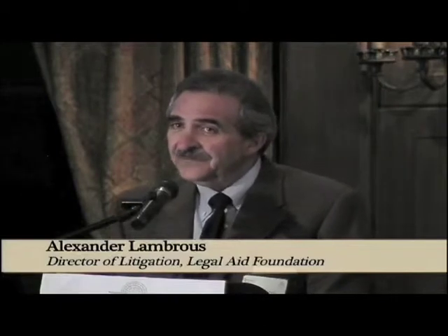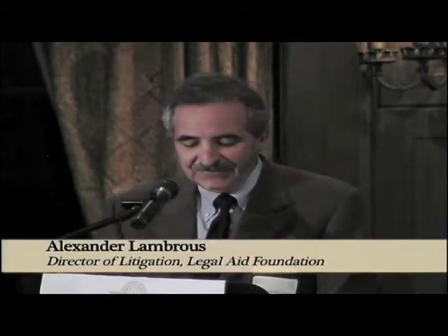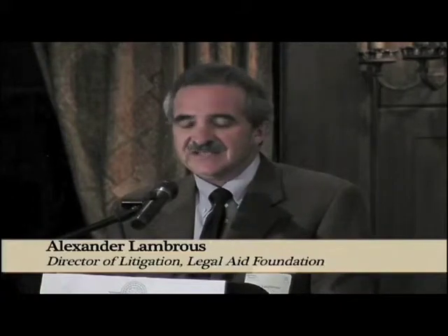He never said no. He never even said maybe. He always said yes — yes to helping our mentally disabled clients improve the quality of their lives and save their precious housing. On behalf of Legal Aid Foundation of Santa Barbara County and the many, many clients he saved from homelessness, we cannot thank Dr. Bill Elliott enough. Truly, he is a hero for justice.